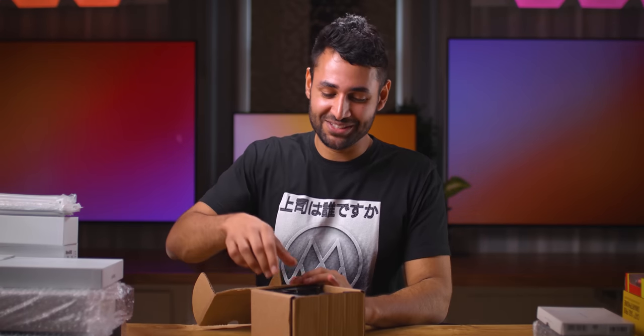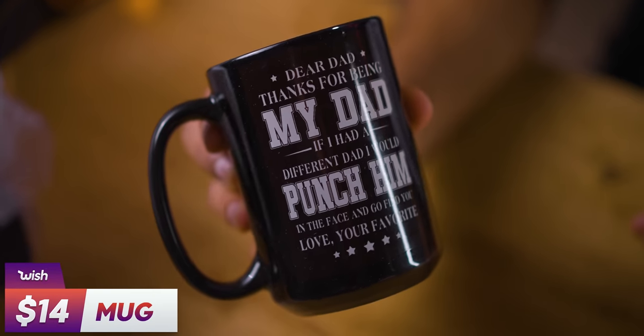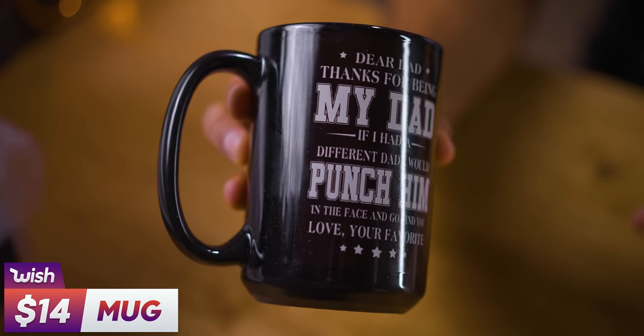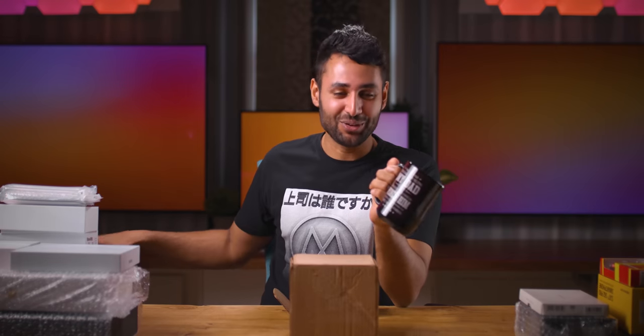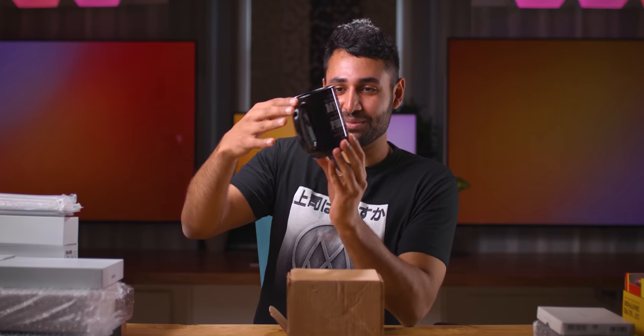If this is what I think it is — yes, it's time for the star of the show, guys. 'Dear Dad, thanks for being my dad. If I had a different dad, I would punch him in the face and go find you. Love, your favorite.' This is going to be my new mug for the rest of my life.